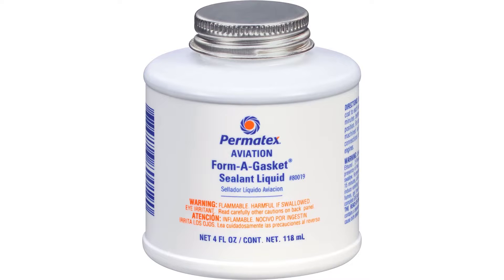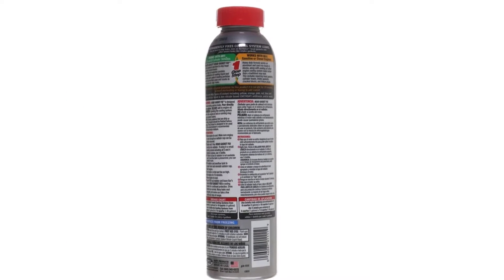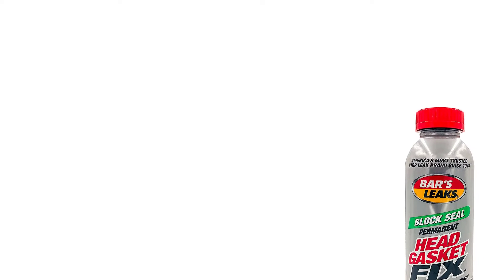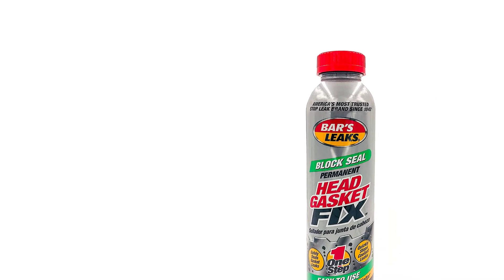There are many products available to choose from, each with different characteristics, benefits, and prices. To help you make an informed decision, I did extensive research, read tons of customer reviews, and compiled a list of the best gasket sealers from reputable brands.